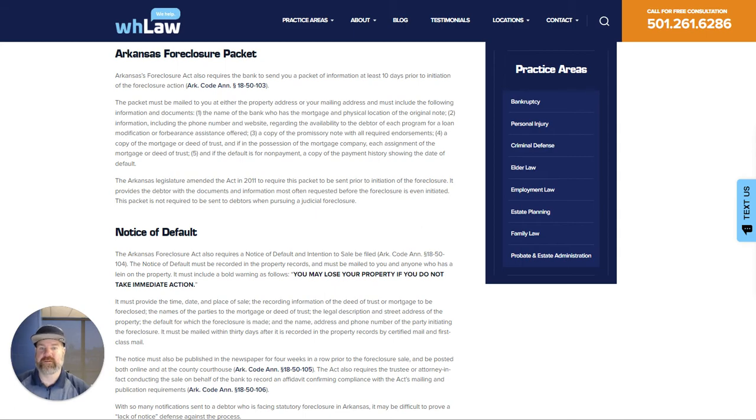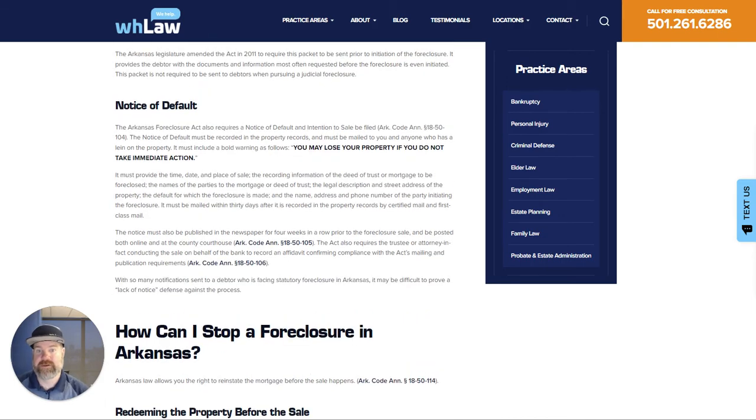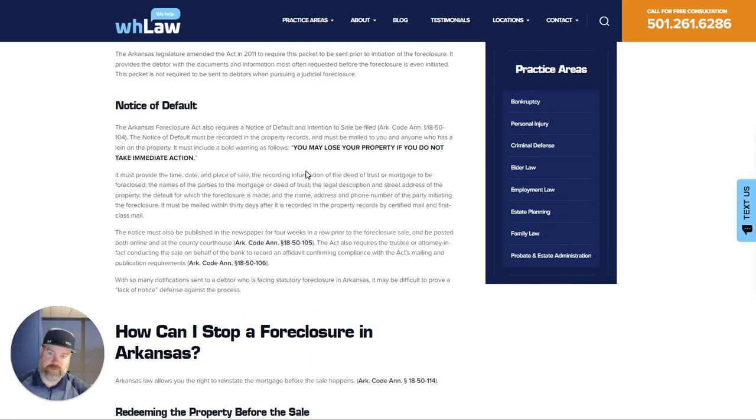This should be sent prior to the initial foreclosure. Then you have the notice of default. This is going to tell you that if you don't do anything, they're going to sell your property. They'll go through the process and then sell the property.